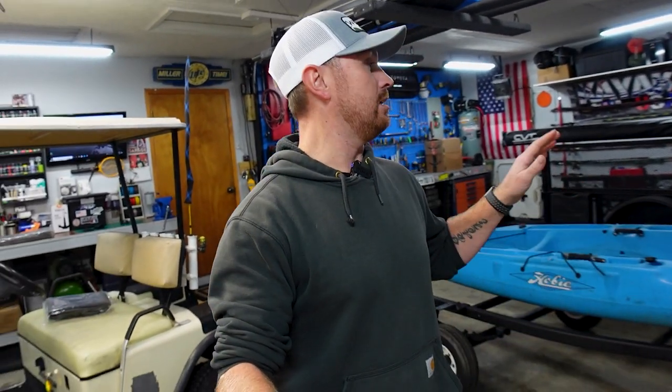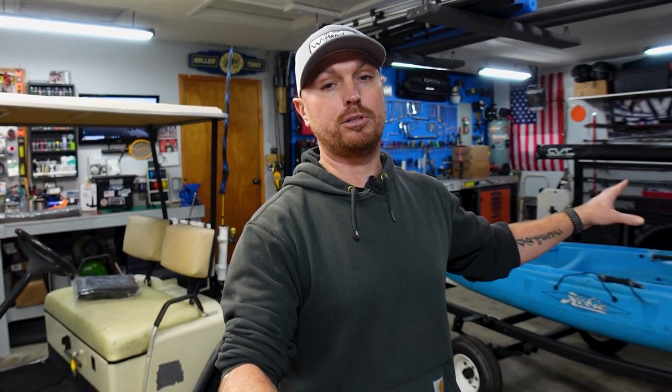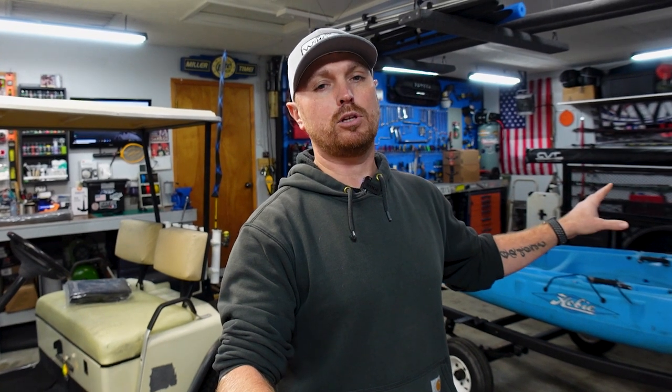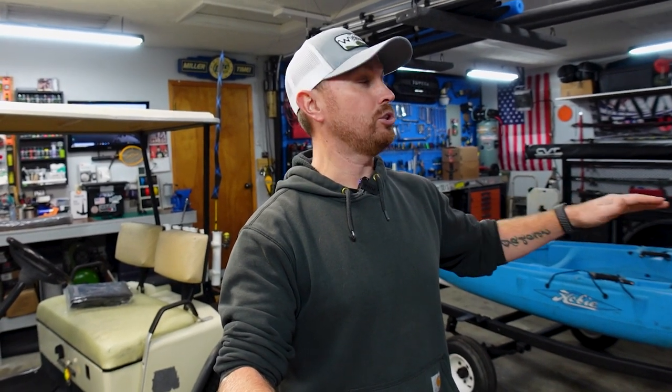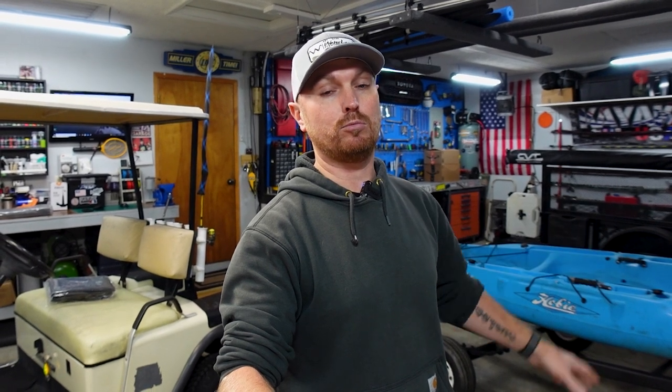If you've been following my channel for the past few months, you know that I have been building that bad boy right back there behind me — I'm calling it the kayak camping trailer. It's an awesome fun rig with a rooftop tent and awning. If you've followed along, you know what I'm talking about; I'll link a playlist so you can see the full build. I've only got a few videos left of that trailer, a few more mods, and then we're going to finish that build series off.